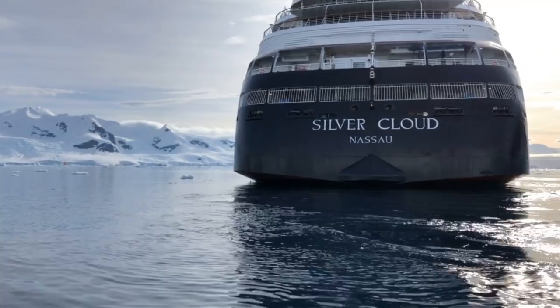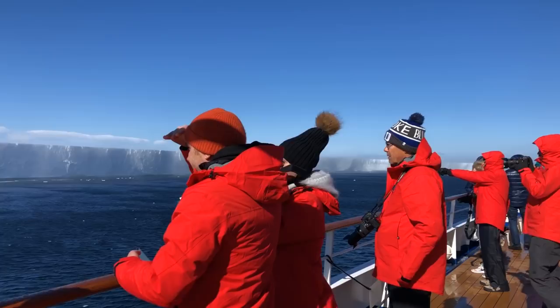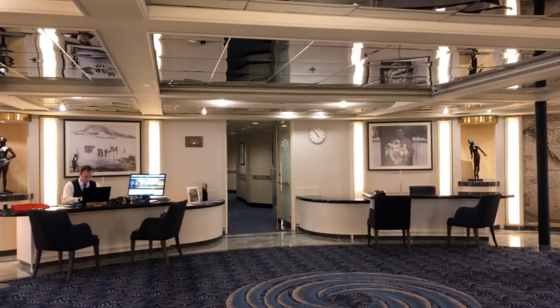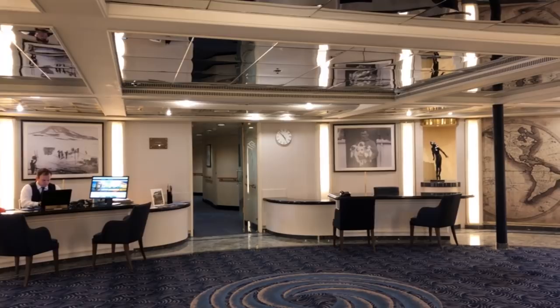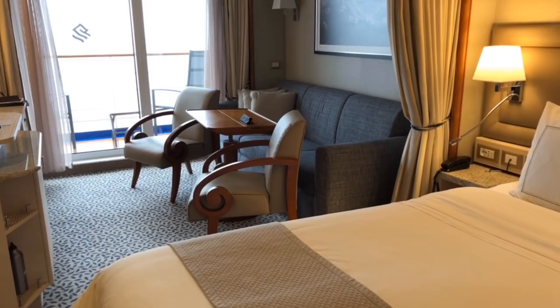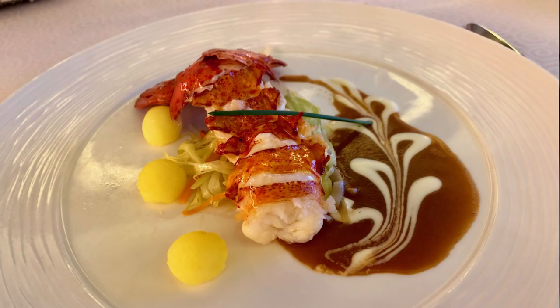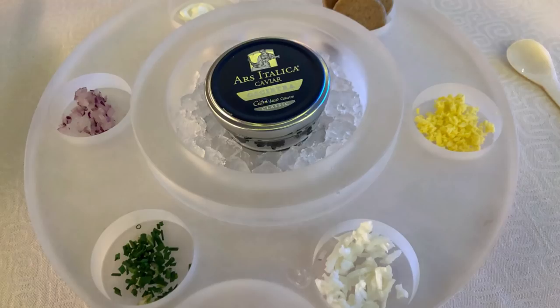Let's look at what Silversea does better than other expedition brands. What they do phenomenally well is luxury expedition cruising. They have very luxurious, five-star premium ships with plush interiors, every single suite, lots of attention to detail, incredible food, a very high level of service, an incredibly high passenger-to-crew ratio, and all the trimmings you'd expect — champagne, caviar. They take classic luxury service and put it into their expedition ships.